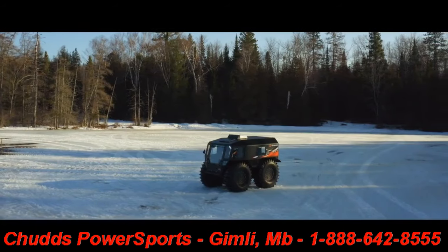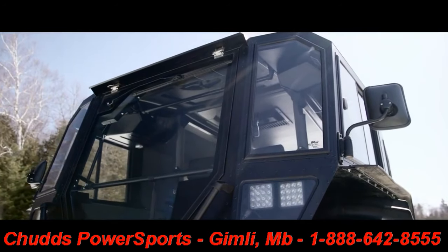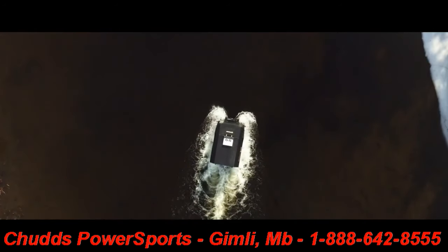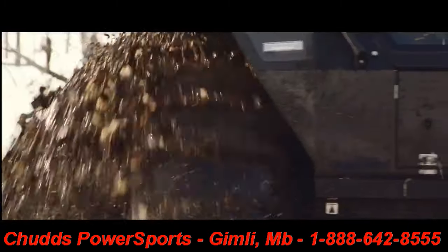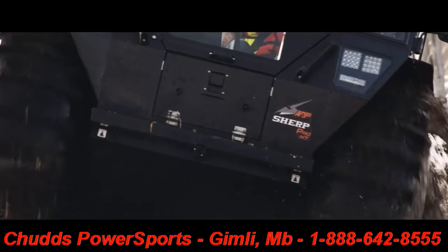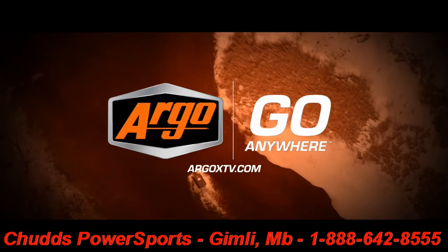The results are clear. For a major investment like this, it's time to make the right choice. Nothing comes close to the all-new Argo Sherp Pro XT. Increased safety. Reduced costs. Improved productivity. Visit an authorized Argo dealer today to experience the Sherp Pro XT advantage. Argo — go anywhere.